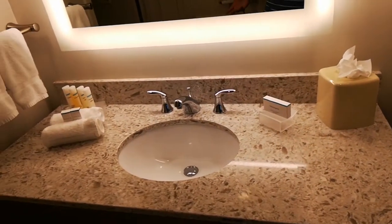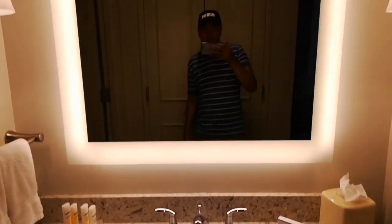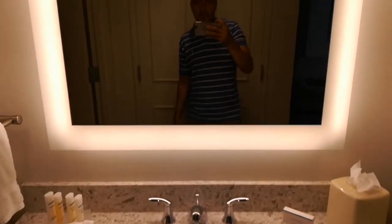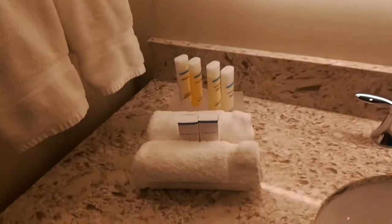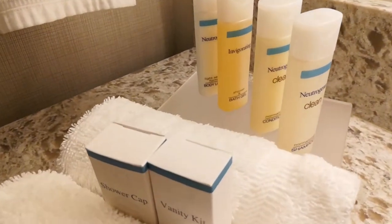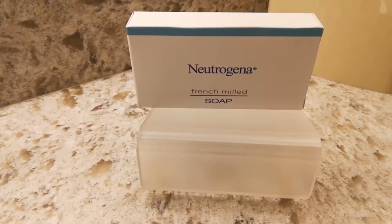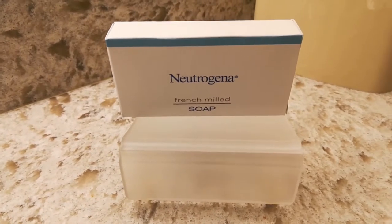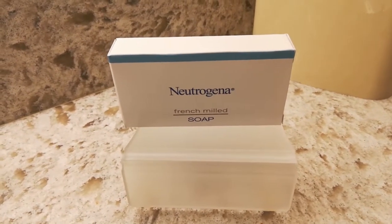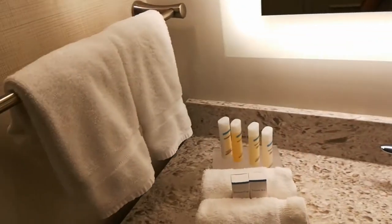Alright, what we have here — you know, you have your own vanity, or a bathroom sink. I like the mirror. So you'll get a shower cap, complementary vanity kit, complementary shampoo, conditioner, bath gel, body lotion, and soap — Neutrogena, or should I say Neutrogena French Milled Soap.